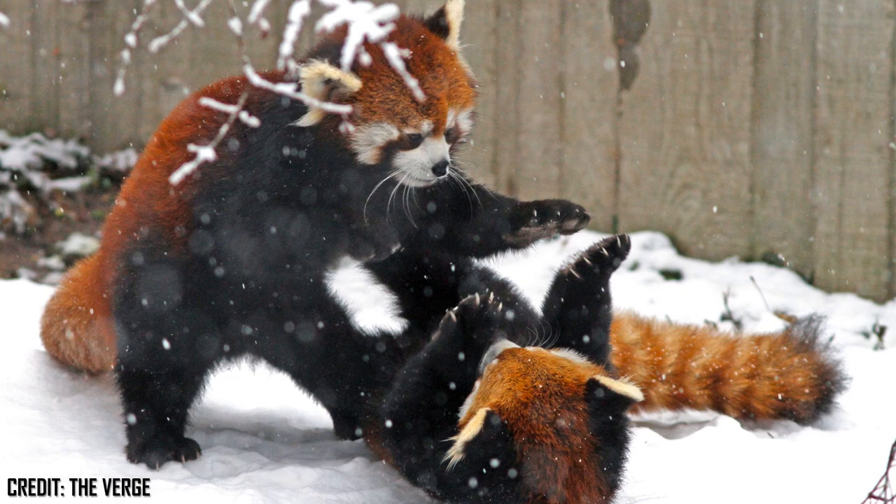They have at least seven recorded vocalisations consisting of growls, grunts, squeals and barks made during fights. They will also hoot when encountering another individual. Bleats and twitters are made while scent marking, sniffing and during mating. As largely solitary animals, when a red panda sights another, they will often stare at one another from a distance — a habit that also assists cubs in finding their mother, as it makes their white markings much more distinct.